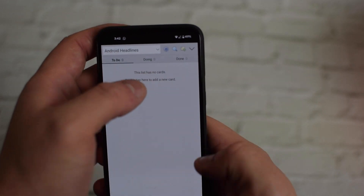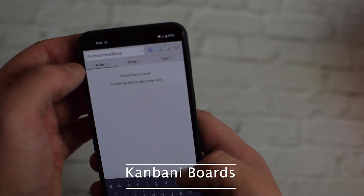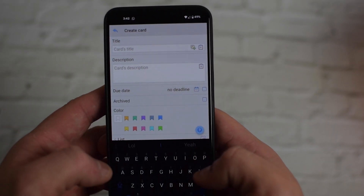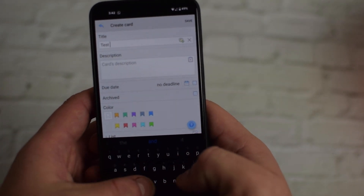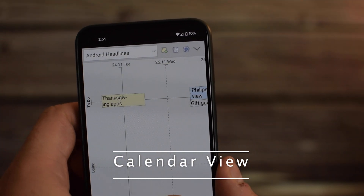Kanbani uses boards to keep different projects separate. Within those boards, you have lists and cards to divvy up the different tasks that need to be done, keeping things simple and easy to see. Kanbani offers a calendar style view so you can easily have a visual look at what needs to be done and when.